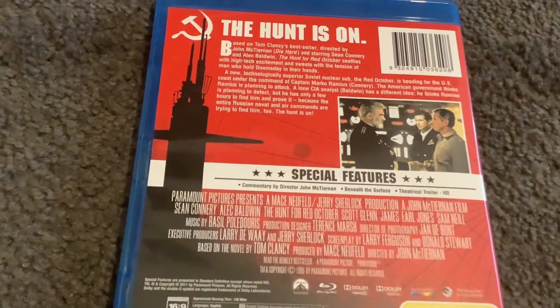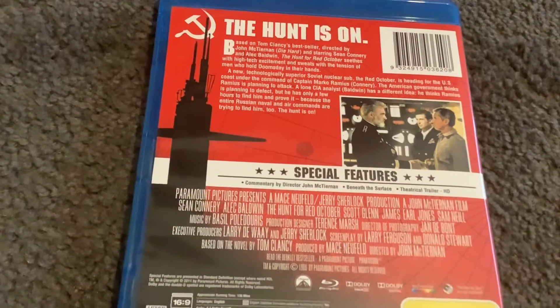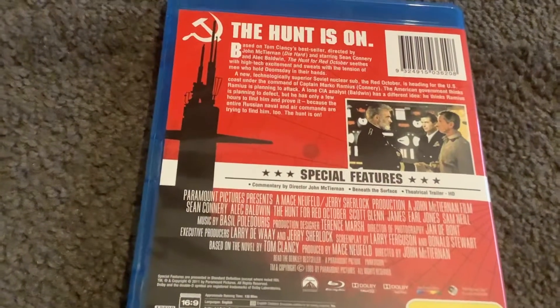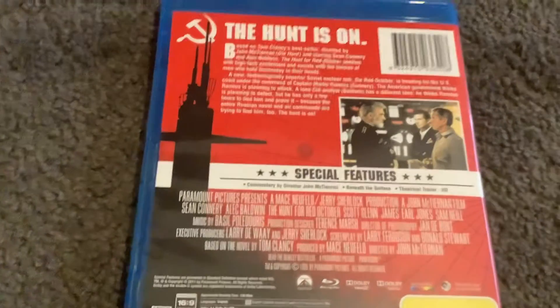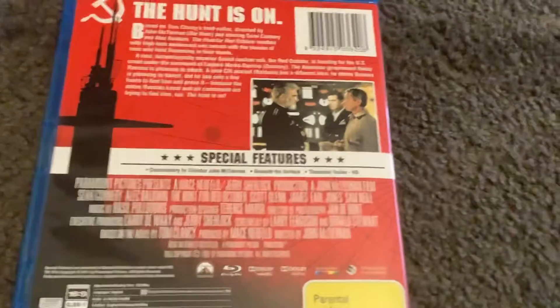The American government thinks Ramius is planning to attack. A lone CIA analyst, Baldwin, has a different idea — he thinks Ramius is planning to defect, but he has only a few hours to find him and prove it, because the entire Russian naval and air commands are trying to find him too. The Hunt is on. The special features are commentary by director John McTiernan, Beneath the Surface, and the theatrical trailer.